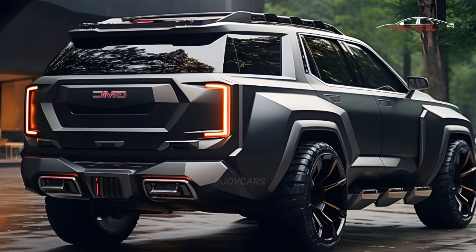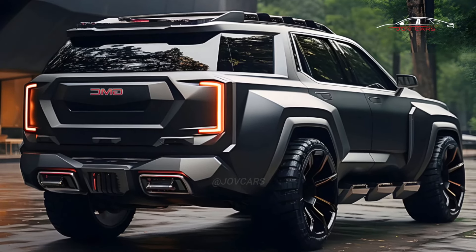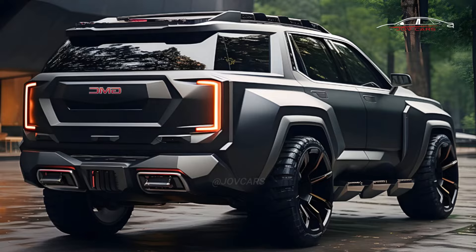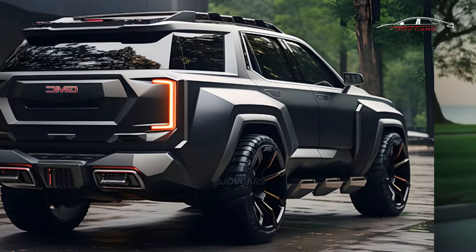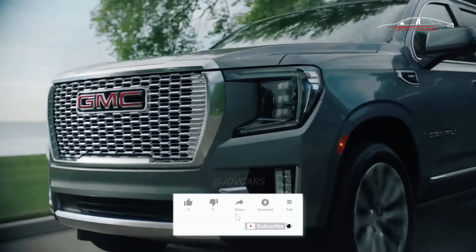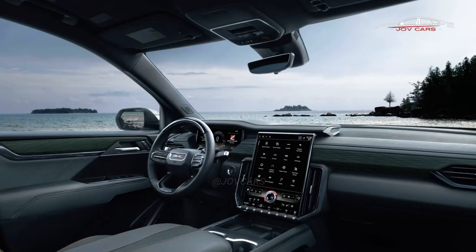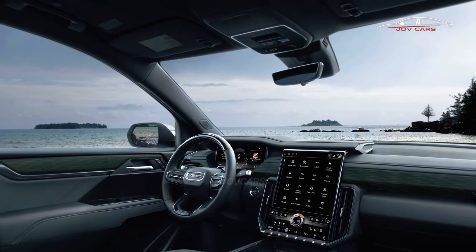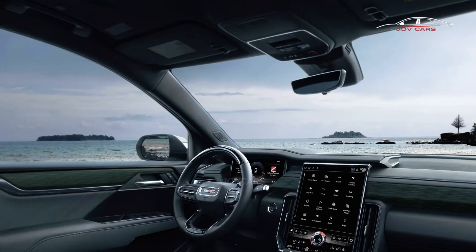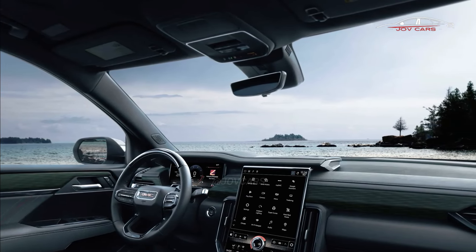The 2025 Yukon doesn't have a confirmed price yet, but it's expected to be slightly more than the $60,195 base price of the 2024 model. Top Yukon trims reach up to $98,550, and the Yukon XL costs about $1,000 more than the regular Yukon. This pricing structure probably won't change for the 2025 model year.